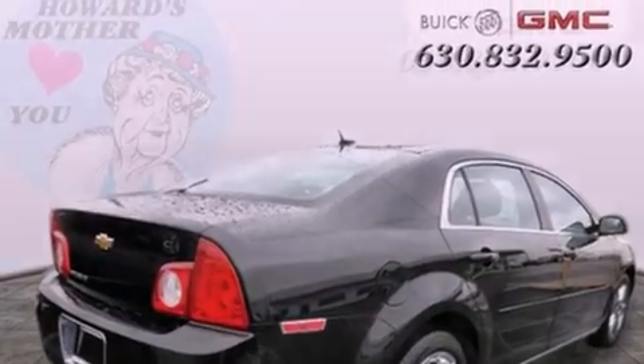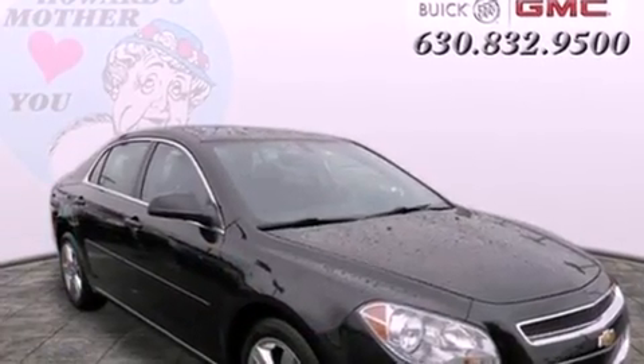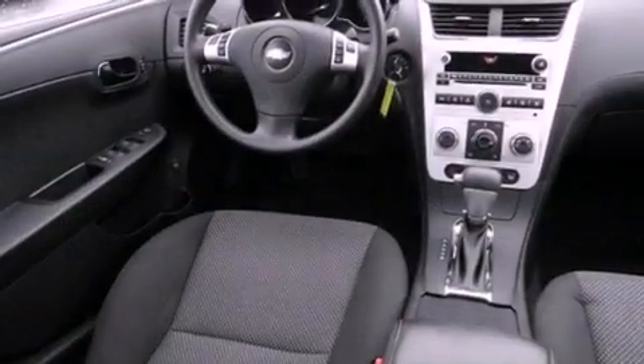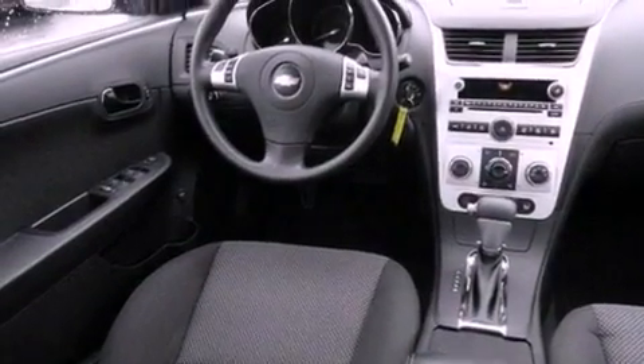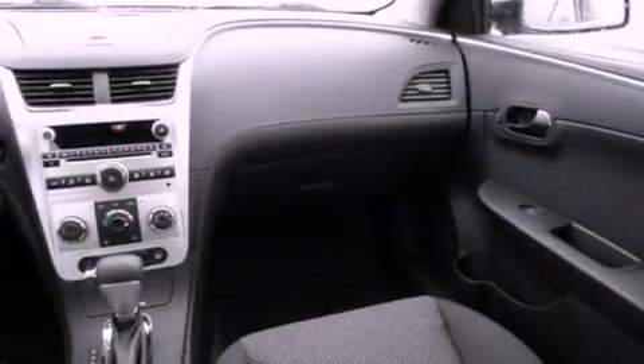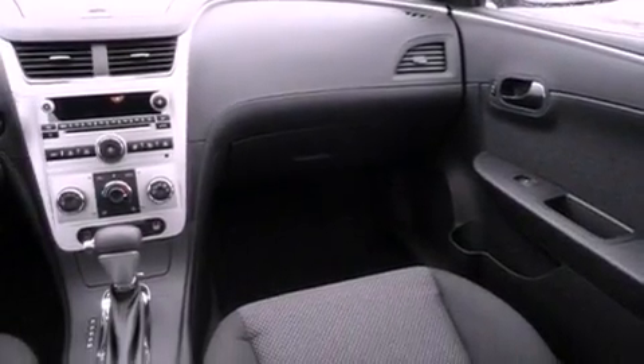All of the following features are included: traction control and stability control systems, air conditioning, cruise control, tinted glass, dusk-sensing headlights, an anti-lock braking system, side curtain airbags, full power accessories, and a rear window defroster.